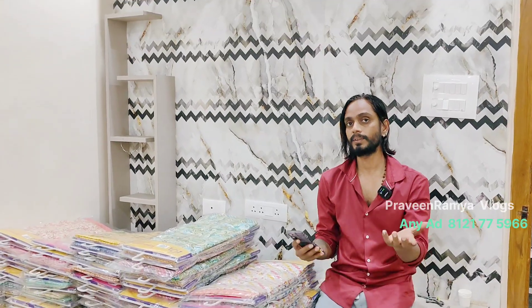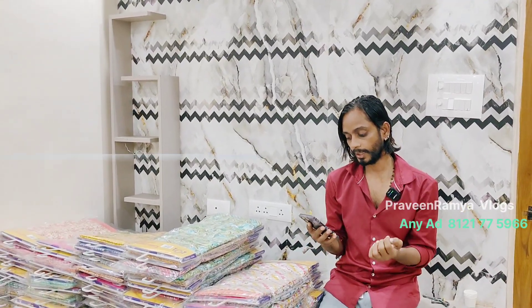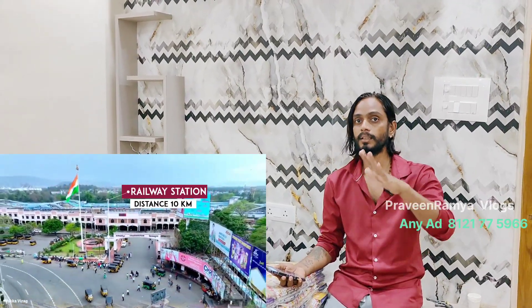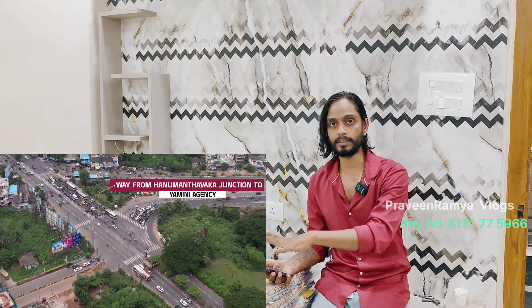Hello guys, welcome to our channel. Today we are at Yamini outlet Surat. Surat is also known as the wheel factory. The wheel factory and the director of the vizor.